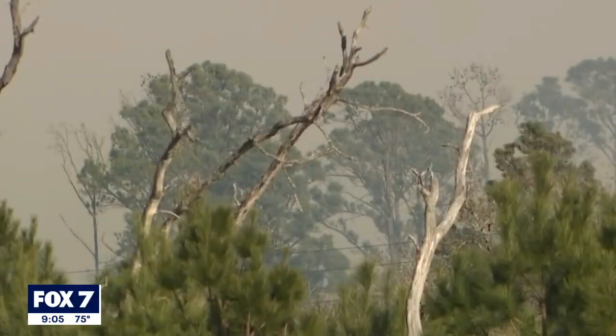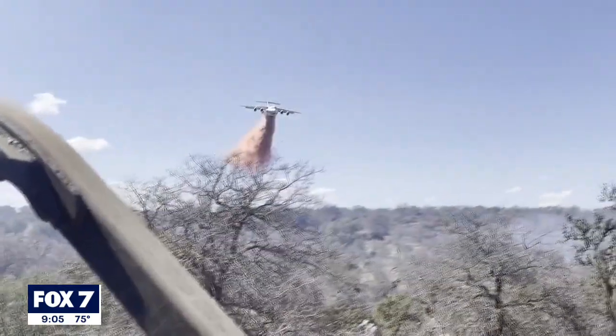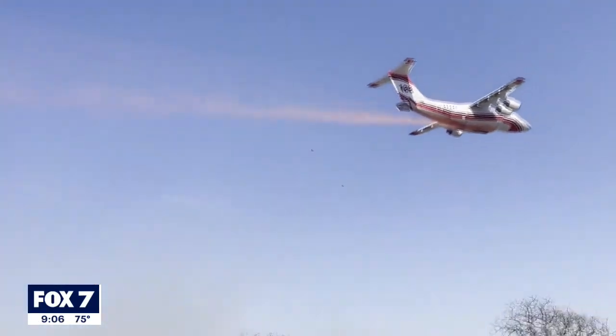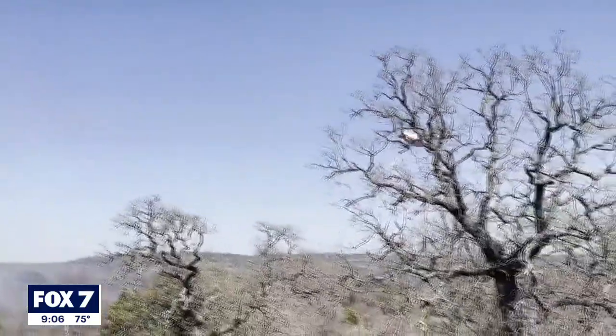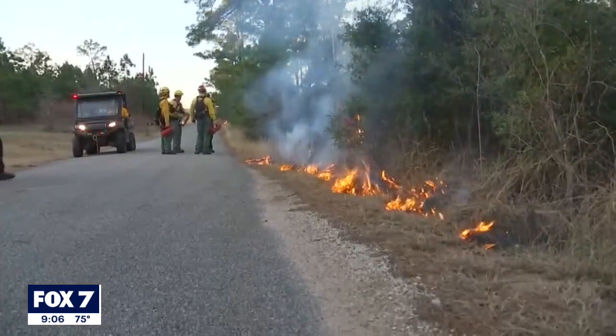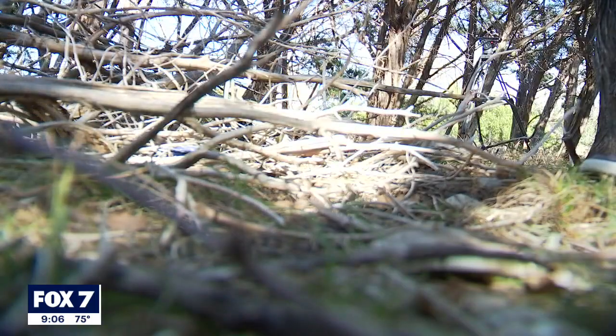The threat for fires remains high this week across Central Texas. The Texas A&M Forest Service, along with multiple agencies from across the state, fully contained a 1,000-acre wildfire in Blanco County Tuesday. While crews are mopping up work there, the state is preparing firefighting resources across the state to extinguish any threats heading into the weekend.